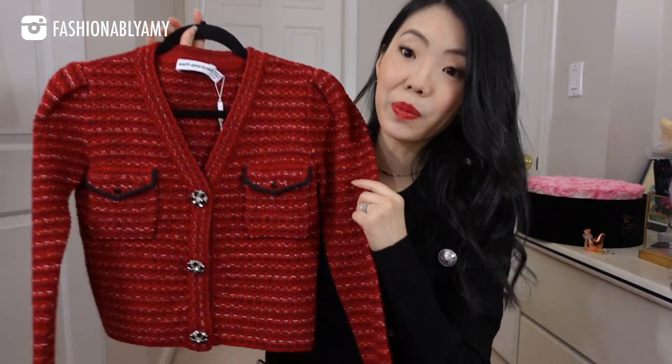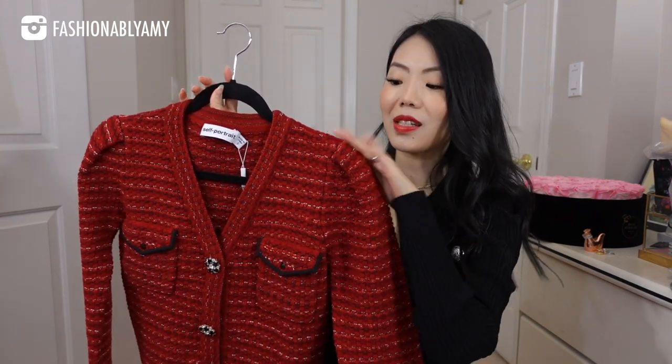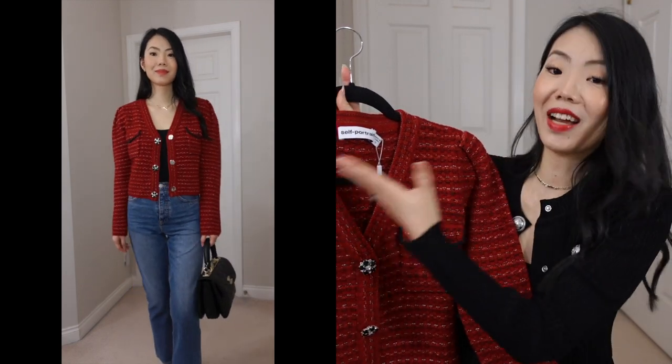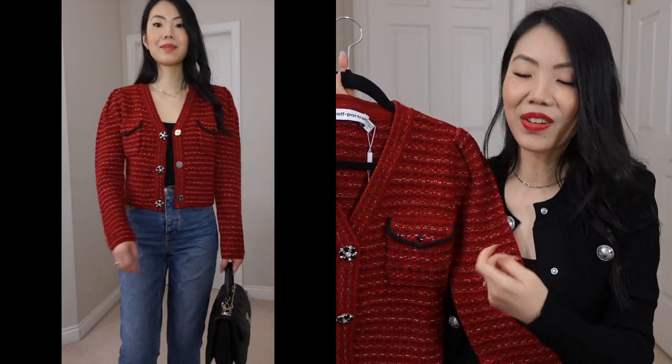It's really in trend because it is cropped but it has wider, slightly puffed shoulders. Remember the Chanel spring/summer fashion show that I made a whole video on? This is sort of around that vibe, but not quite as crazy. It still has the wide shoulder and it's still cropped, but it's a cardigan, so it's super wearable and great for the winter.